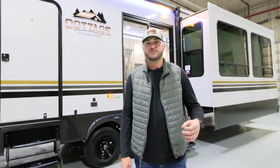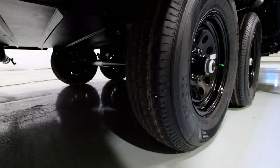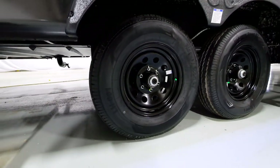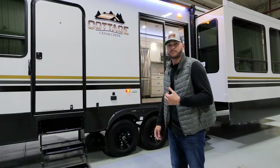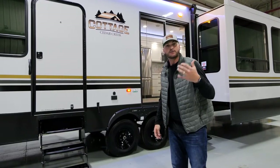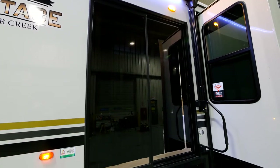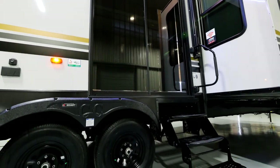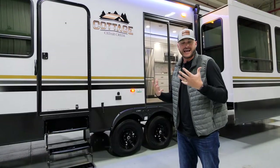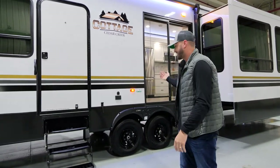Moving down the coach, there are a couple of features I wanted to touch on that you will see on all 2023 Cedar Creek cottages. One of those is going to be our 16-inch E-rated ST tires along with our Dexter never-adjust brakes. Also right above that, you're going to see our dual-pane sliding glass door. Something our customers really love to do is build patios and staircases down their unit so they can use it as a home on their view, and it makes it really easy with this dual-pane sliding glass door.